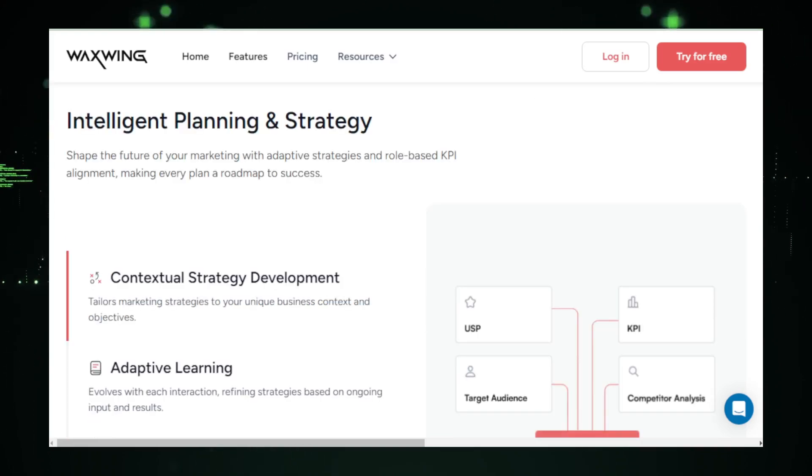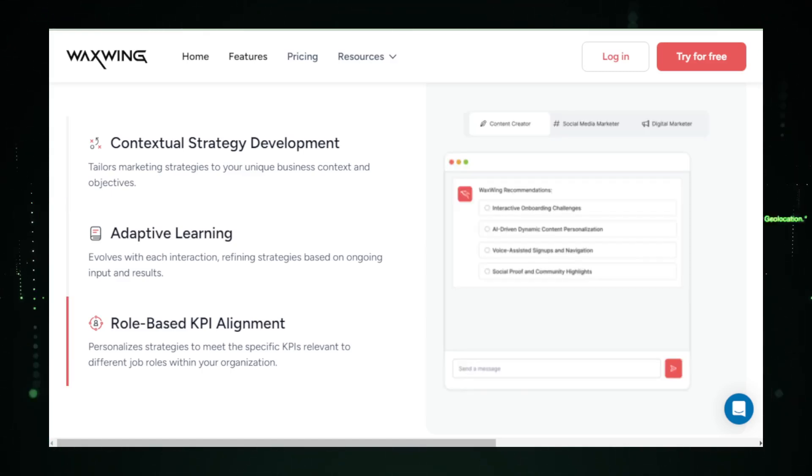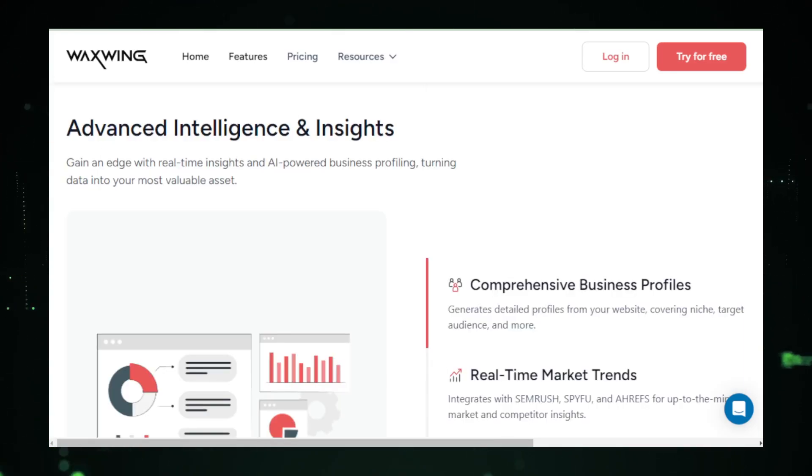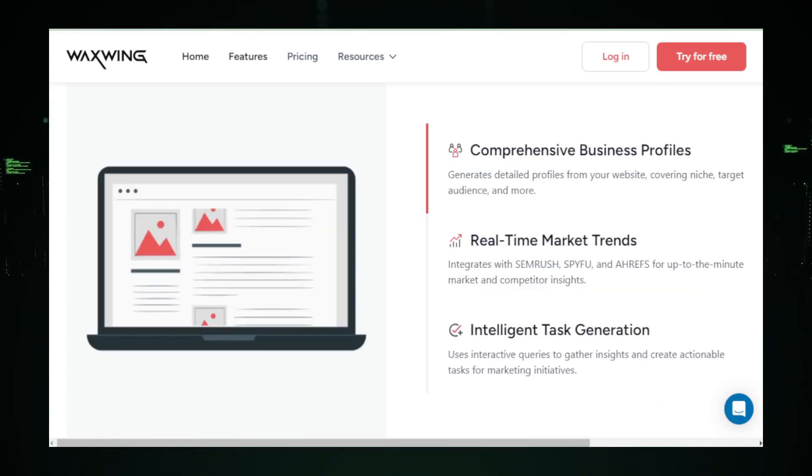Furthermore, Waxwing assists with project management by organizing and tracking the various stages of marketing campaigns, ensuring that everything runs smoothly and on schedule. Another significant advantage is its ability to analyze vast amounts of marketing data, providing actionable insights that help understand customer behaviors and market trends, allowing marketers to make informed decisions and fine-tune their strategies for better results. Additionally, Waxwing can help in content creation, offering suggestions and inspirations that can be tailored to craft messages that resonate with audiences, thereby enhancing engagement.